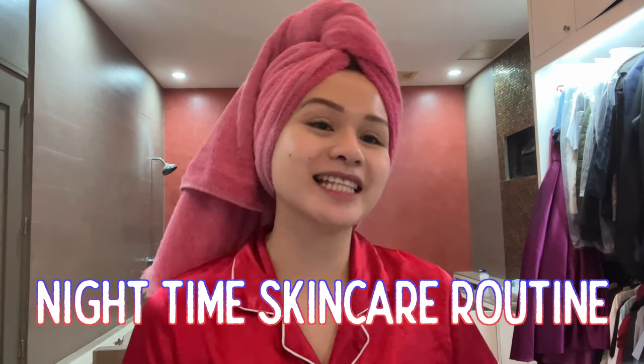Hey guys! So tonight, I am going to be sharing with you guys my nighttime skincare routine. Let's get started!